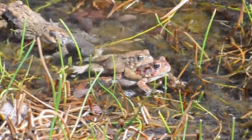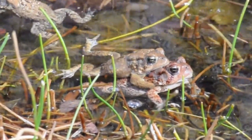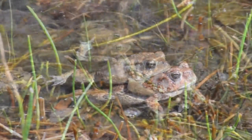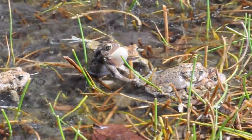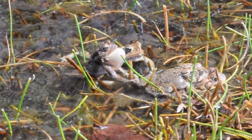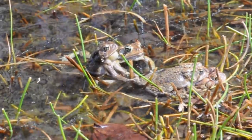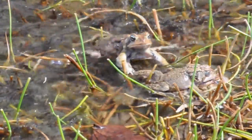The toads pair off with males clasped on top. The females are larger than the males. They congregate in shallow edges on submerged vegetation with still water, where they want to lay their eggs. Other males attempt to dislodge the paired males.